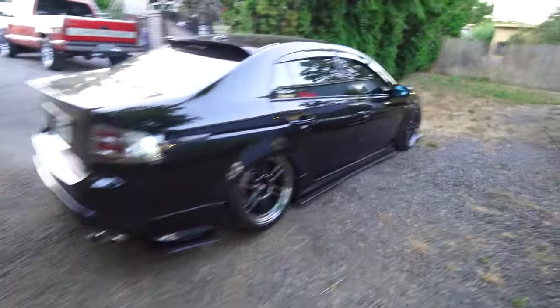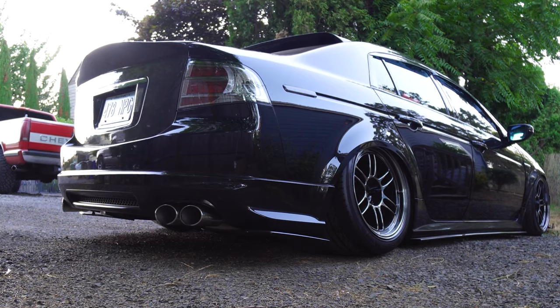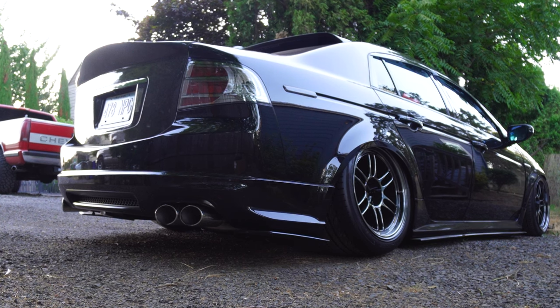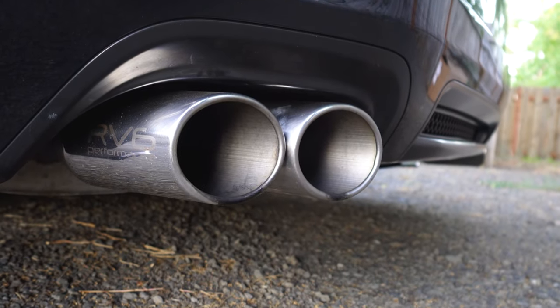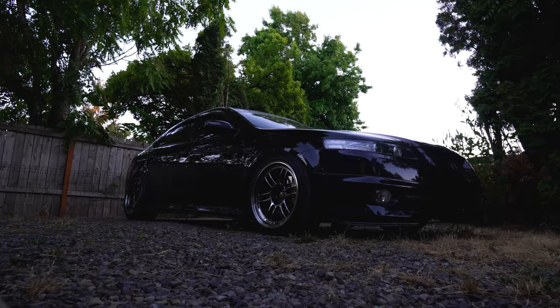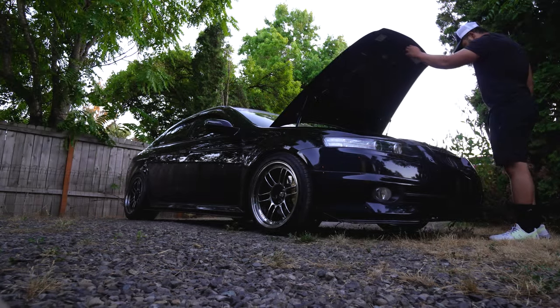RV6 is looking clean. Definitely opened her up a little bit more.